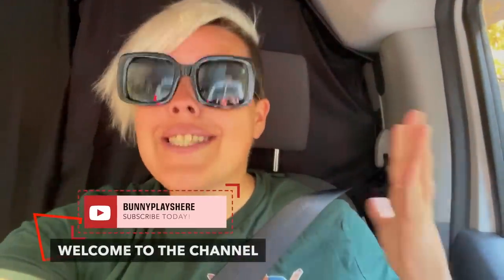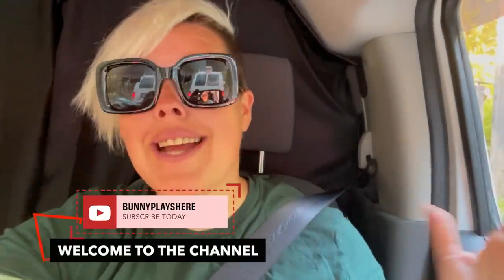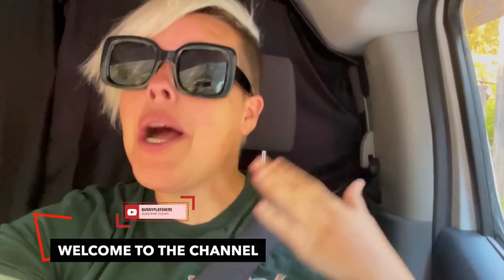Hello adventurers and welcome back to my channel. Today I'm super excited because we are going to Mount Rainier, a place that has been on my personal bucket list for quite some time, and you guys are coming with me.